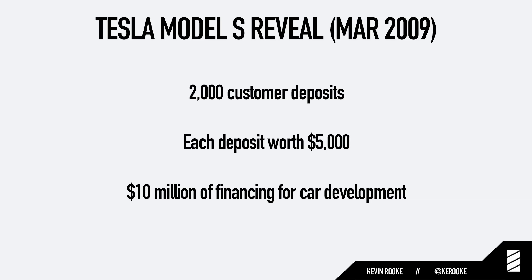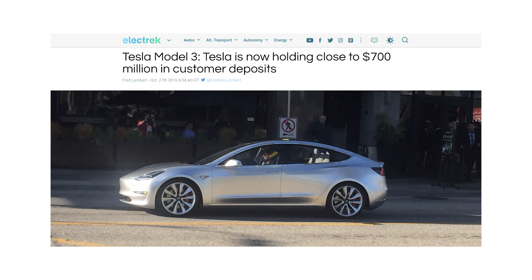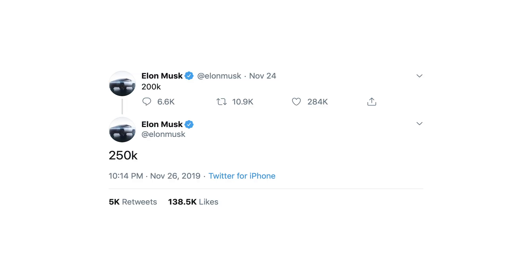Now let's talk about financials. Back in 2009, Tesla did a reveal event for the upcoming Model S and earned 2,000 customer deposits, each worth $5,000 — so that's $10 million upfront to finance the development of the car. That's nothing compared to the $700 million of deposits Tesla had on hand prior to Model 3 development. And looking at those 2,000 deposits — now we have the Cybertruck, which just got 250,000 customer deposits, and Wall Street analysts are still panicking over fears of no demand.